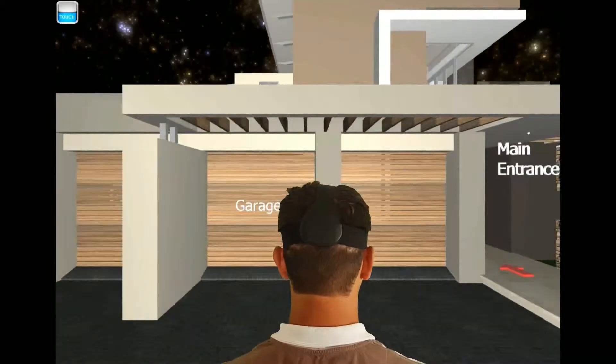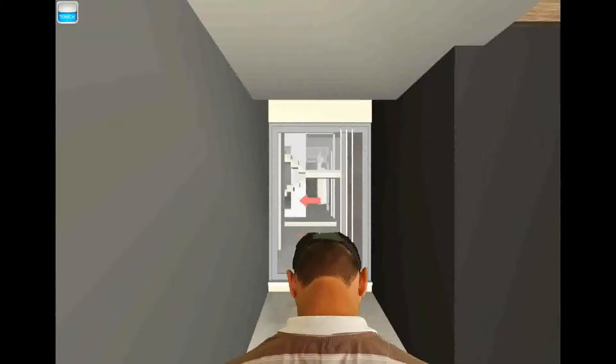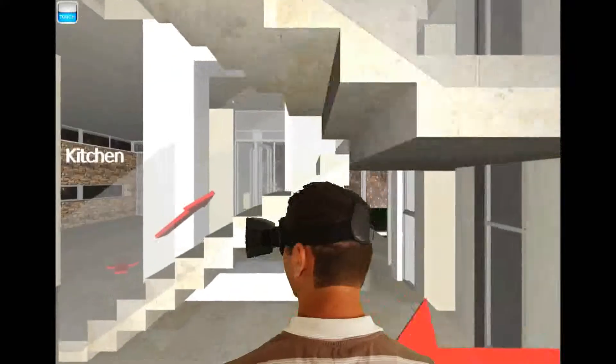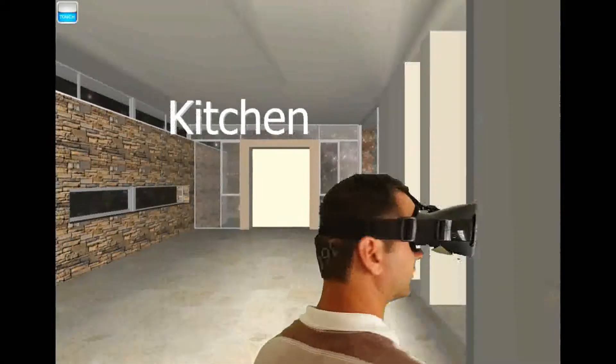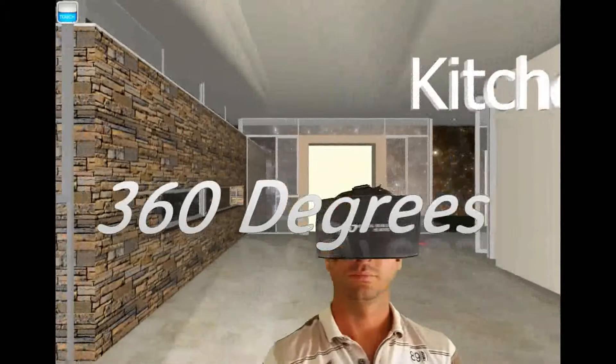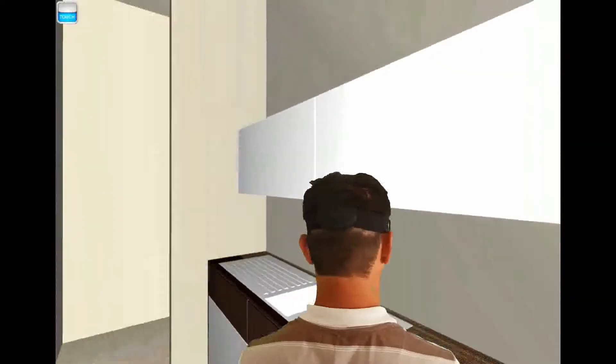Hi and welcome to My Panoramic for Architects. In this app you can look up, you can look down, you can turn left and you can turn right, giving you a full 360 degree perspective of the proposed property or construction, even before it's built.